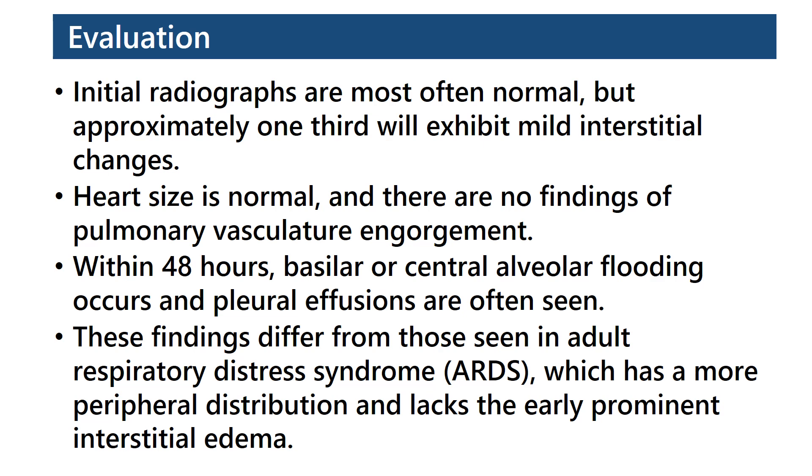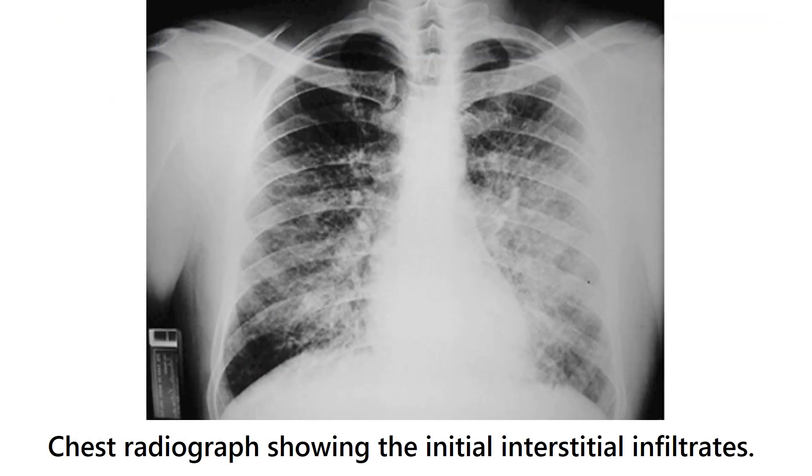Evaluation: Initial radiographs are most often normal, but approximately one-third will exhibit mild interstitial changes. Heart size is normal and there are no findings of pulmonary vasculature engorgement. Within 48 hours, basilar or central alveolar flooding occurs and pleural effusions are often seen. These findings differ from those seen in adult respiratory distress syndrome, which has a more peripheral distribution and lacks the early prominent interstitial edema. This chest radiograph shows the initial interstitial infiltrates.